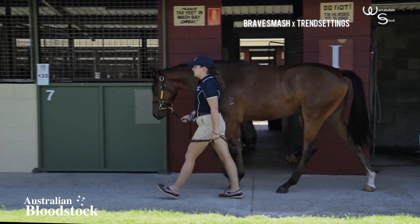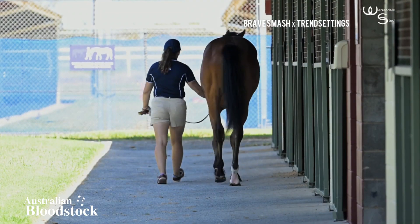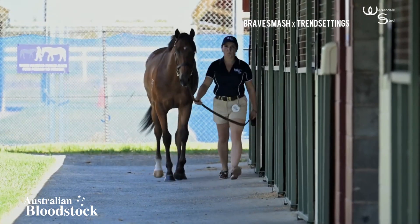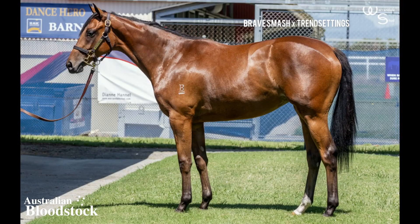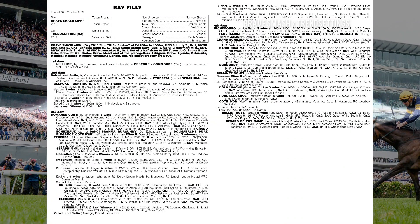I was particularly impressed with that aspect of her — really nice moving filly. Not a lot to fault. I'm pretty picky; we're putting all our own money into these horses ourselves, so I'm not just buying horses for the sake of it. But again, in a sale where there's not much money and the sire is shooting the lights out, if I could buy 50 of these type of fillies I think it's a no-brainer.